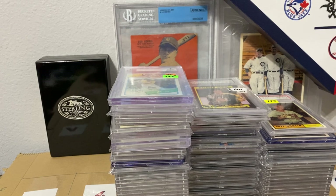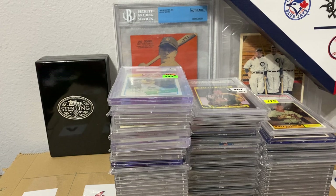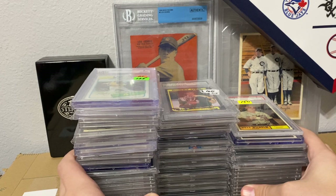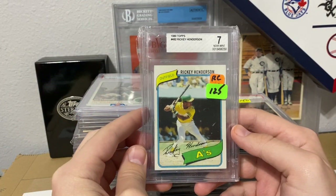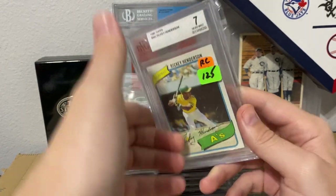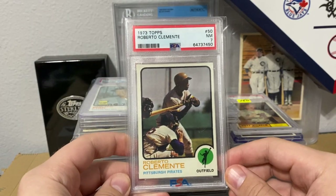That is the first stack. Before we get into the other stacks, guys, if you're still watching this video, please drop a subscribe — it really helps out with the YouTube algorithm and helps the channel, 100% for free. It just helps show this video to more people. We have a 1980 Ricky Henderson in a 7.